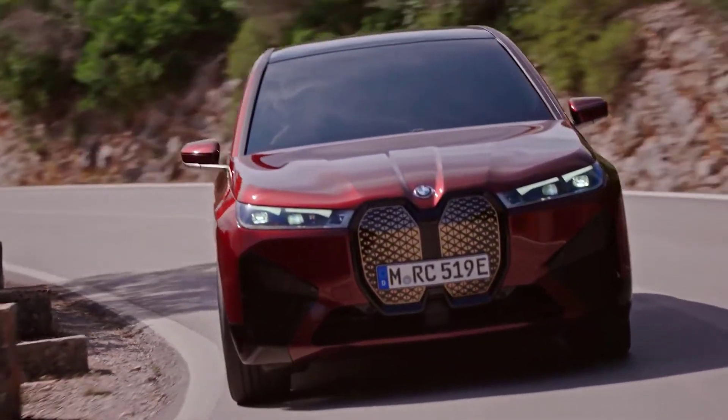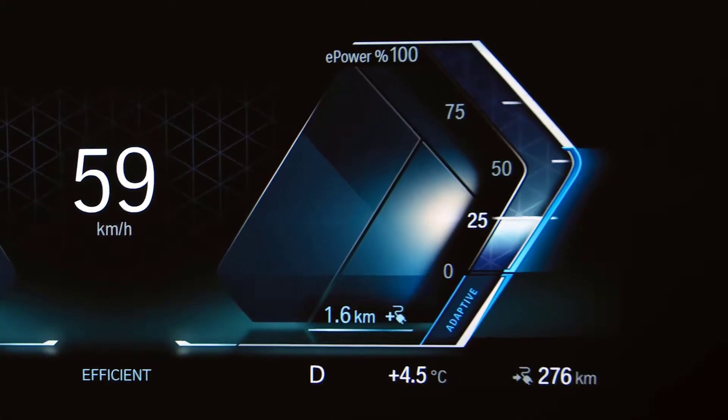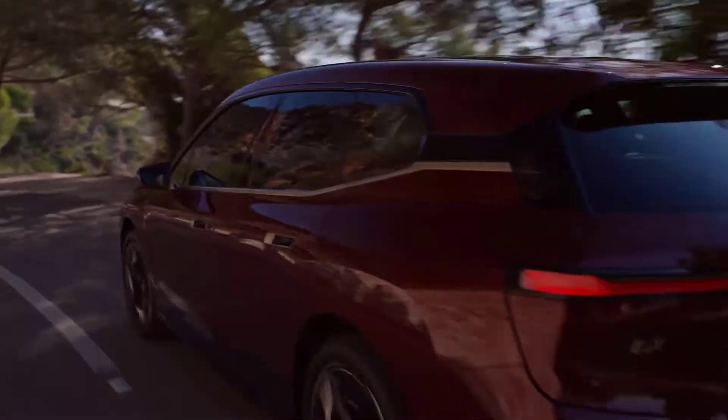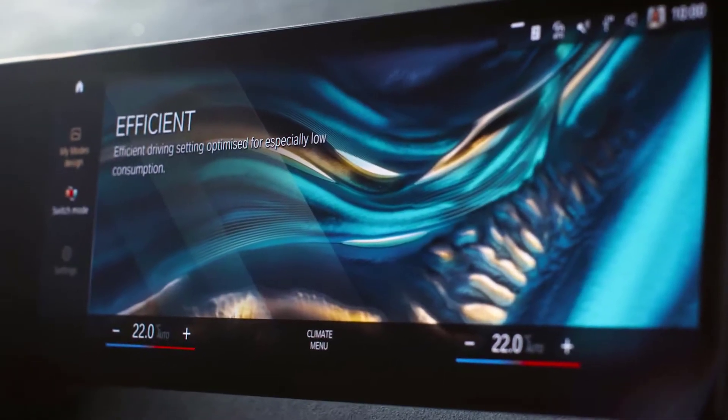Make every move count by driving energy efficiently in your BMW with the Efficiency Trainer in BMW Operating System 8. This feature helps you to adapt your use of the pedals to the traffic situation when you drive in the Efficient Mode.